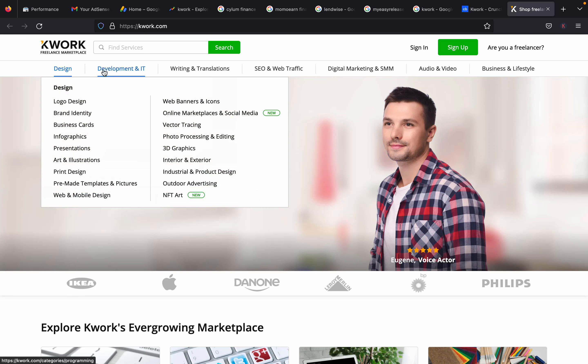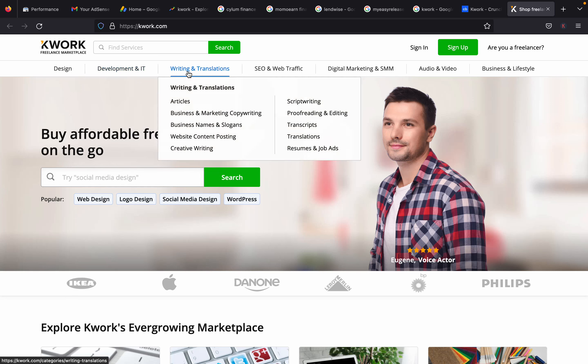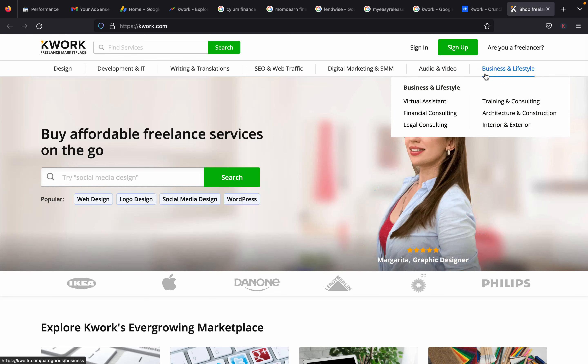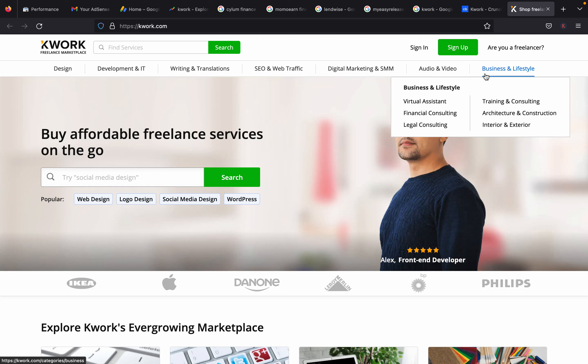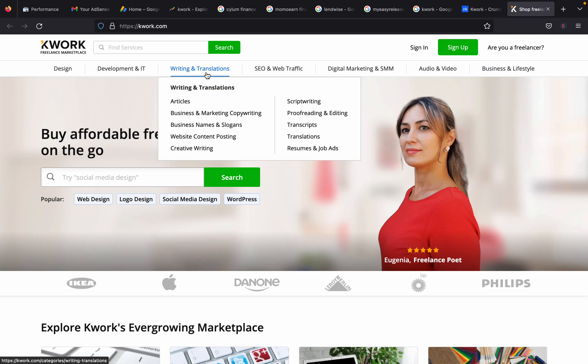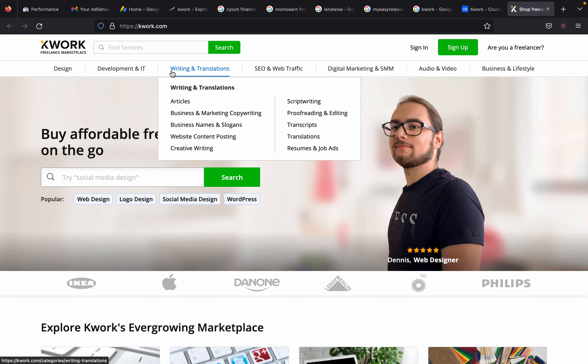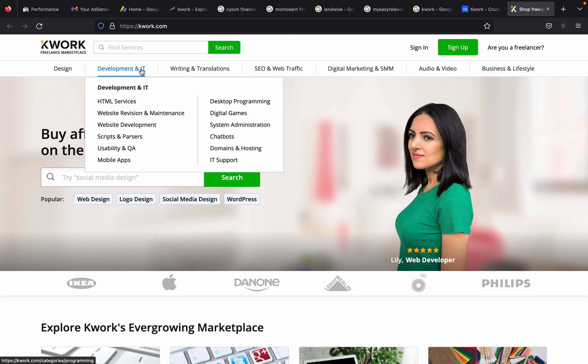These are the categories available on Quark: design, development, IT, writing and translation, SEO and web traffic, digital marketing and social media marketing, audio and video, and business and lifestyle. They don't have as many categories as Fiverr, but I'm sure you'll be able to find a category that fits your service and put up your own gig in this space.